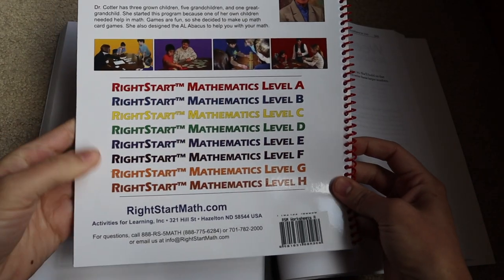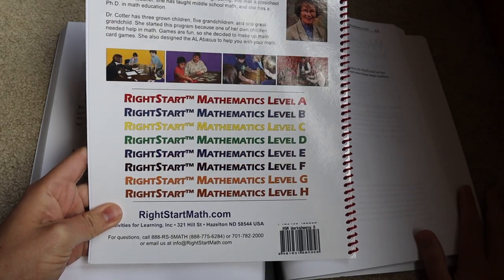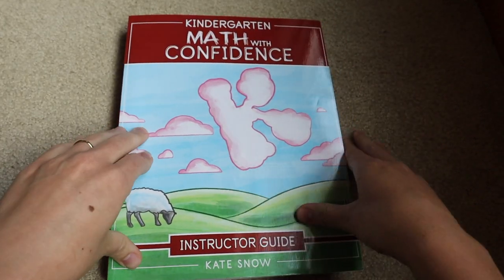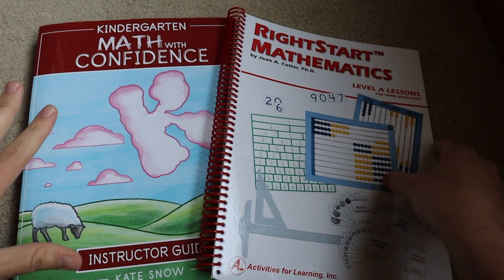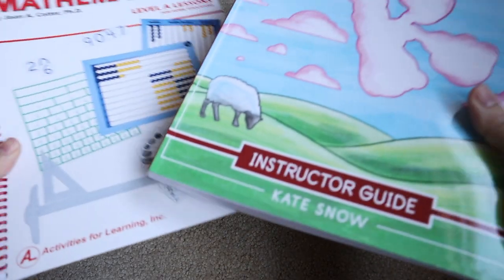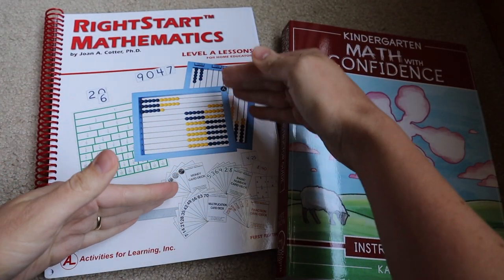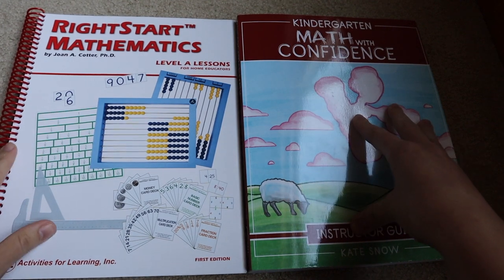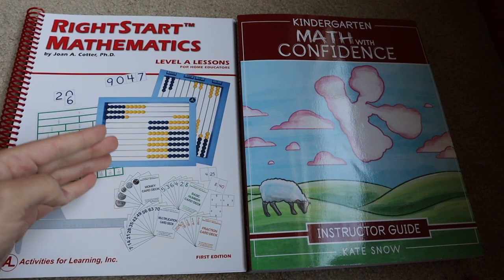Another thing to consider is follow-up — what are you going to do next? Right Start Mathematics has math all the way through Level G, getting into very complex math by that point. There are also programs after Kindergarten Math with Confidence that continue through different grade levels. Both programs give a thorough coverage of everything your child needs going into first grade. One thing I'd note: with Right Start Math having dedicated physical manipulatives used in successive years, I would find myself naturally revisiting the math games even after completing the program because the materials are right there.